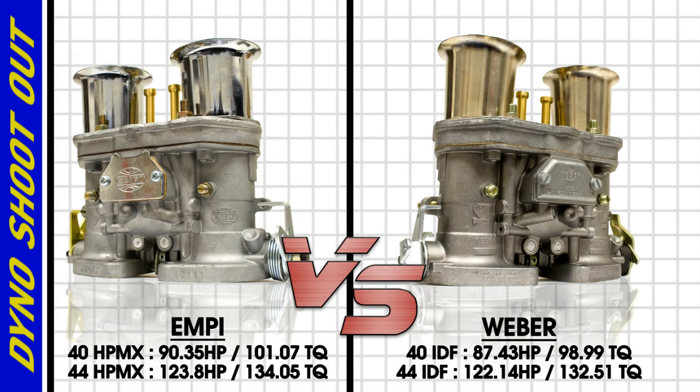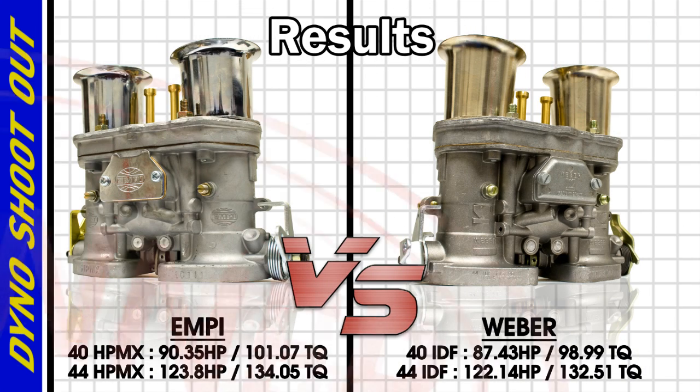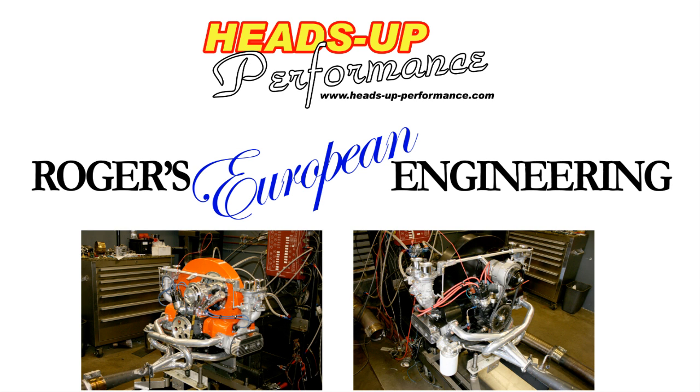The final results are in. Same engines, same conditions, more horsepower. I'd say we have proven beyond any doubt that the MPH PMX not only are equal to the Webers — they look better, run better, and make more horsepower. A big thanks to Rogers European Engineering and Heads Up Performance for helping us prove, without bias, that not only are the MPH PMX carbs equal to the Webers, they are better, straight out of the box.